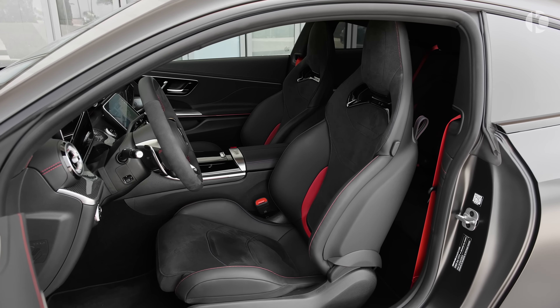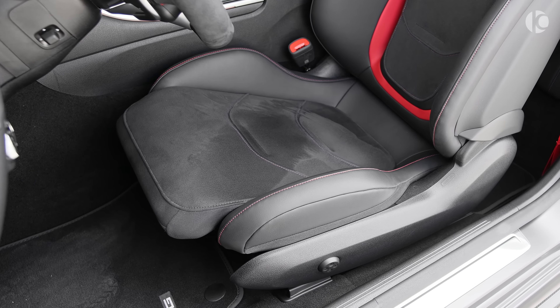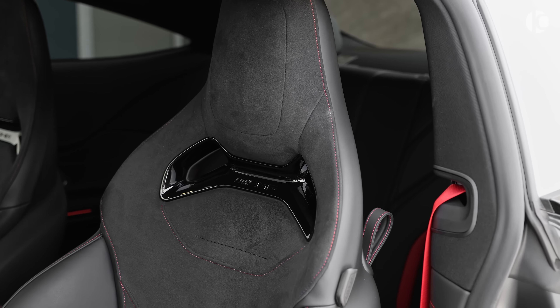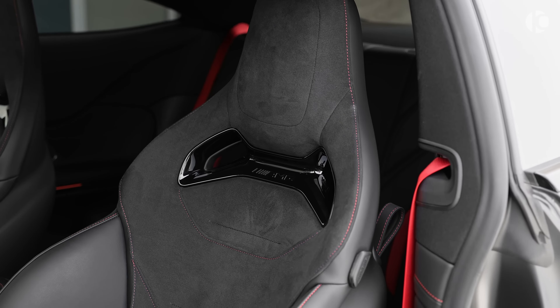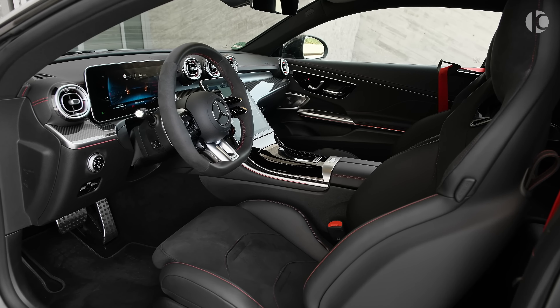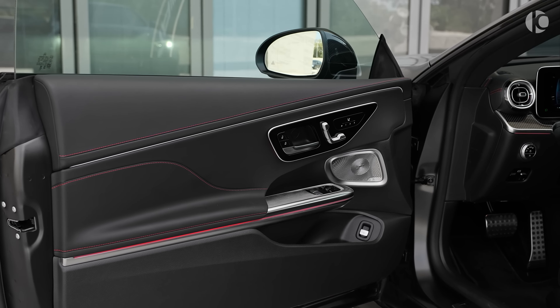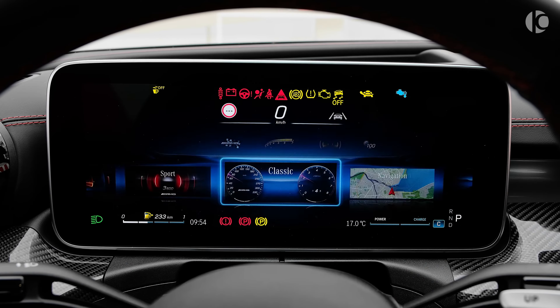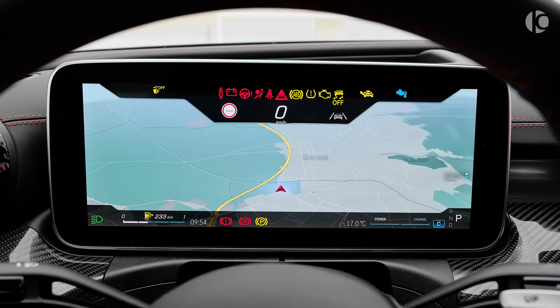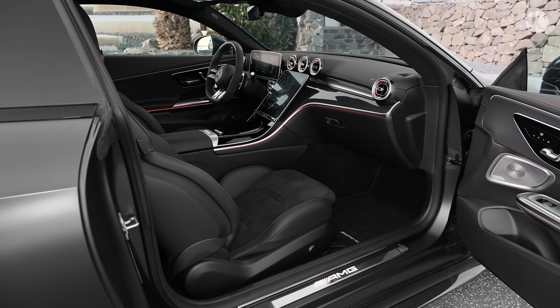Step inside the CLE 53 Coupe and you'll be greeted by pure luxury. The interior is crafted with premium materials. You'll find soft-touch surfaces and exquisite detailing everywhere. The seats are plush and supportive, ensuring a comfortable ride. The cabin is designed with the driver in mind — everything is within easy reach. The infotainment system is intuitive and responsive. You can control everything through the large touchscreen display or the voice command system.